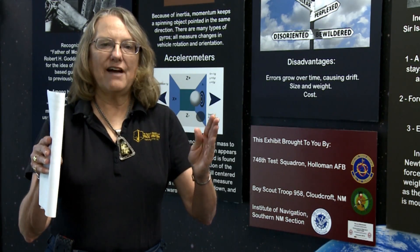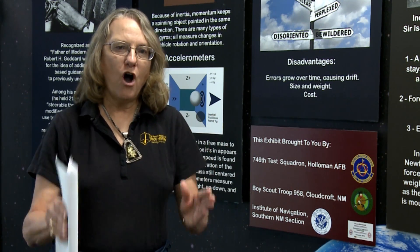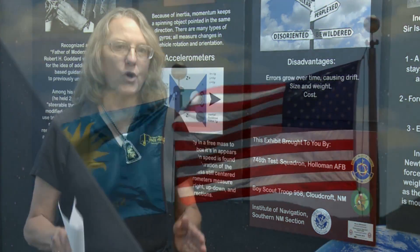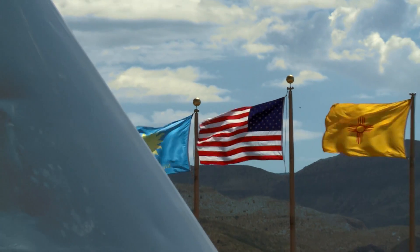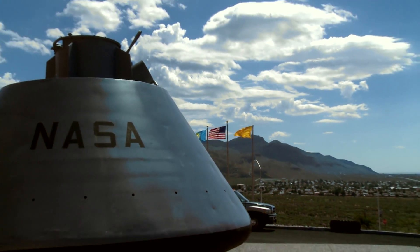We are going to have a special plaque that will have the names of all the airmen who worked on that restoration project — something that we are very proud to have.